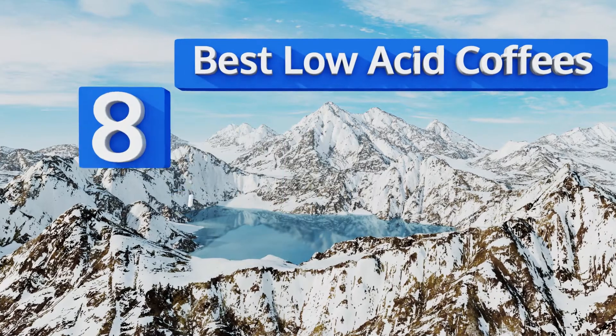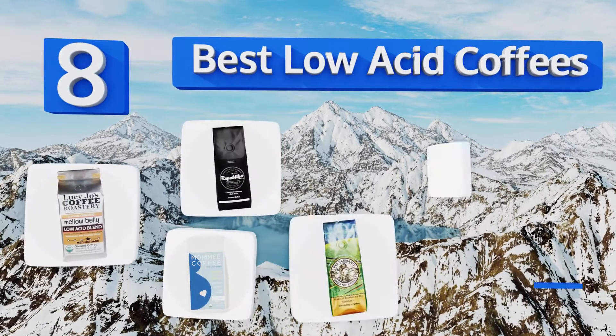Easy Vid presents the eight best low acid coffees. Let's get started with the list.